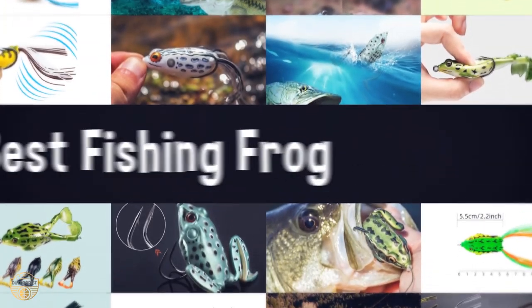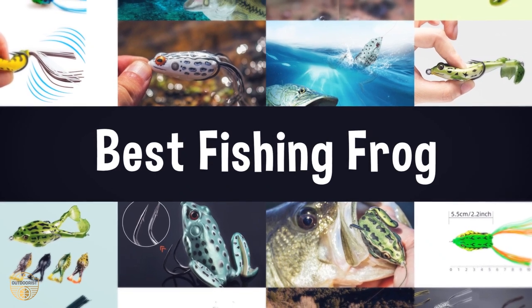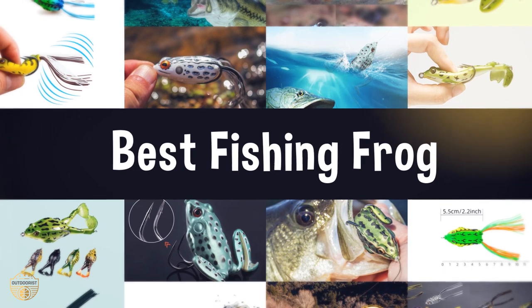If you are looking for the best fishing frog, we have listed these top 5 best fishing frogs to help you choose the perfect one. Links to the products mentioned in the video are in the description below.